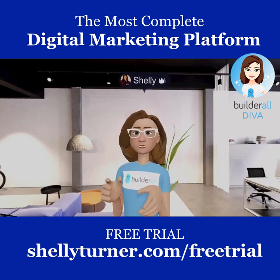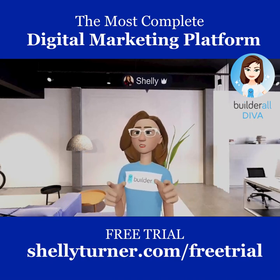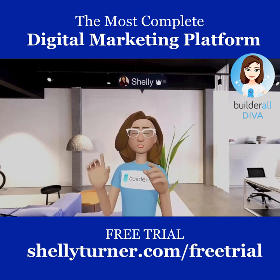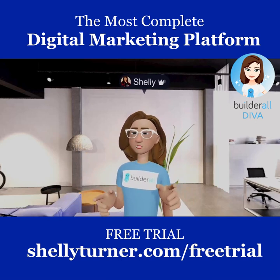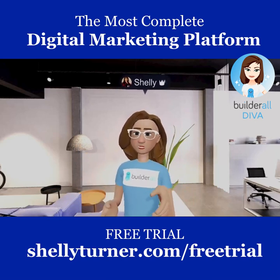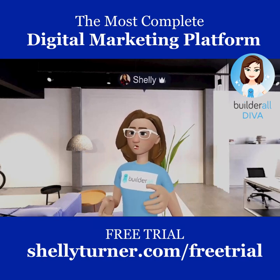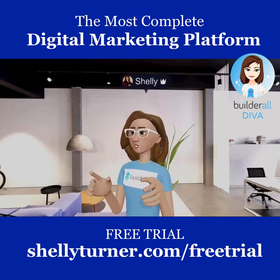Builderall is a platform that has a bunch of tools that help you do digital marketing for your company — but not just digital marketing, there's so much that comes with it. I'm going to go through some of the tools on the Builderall marketing platform, so let's get started.